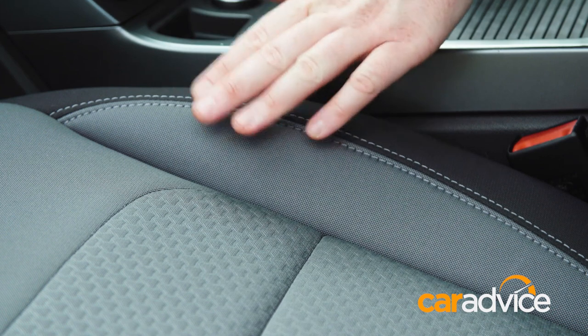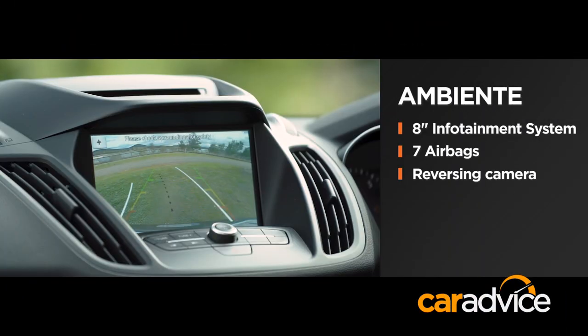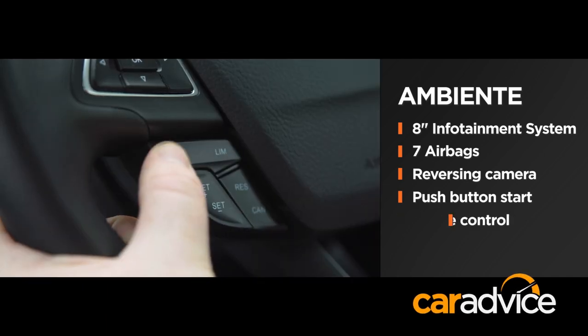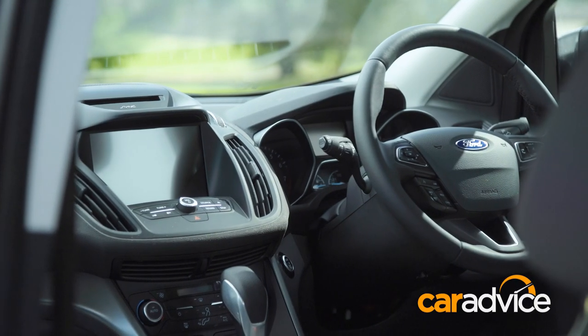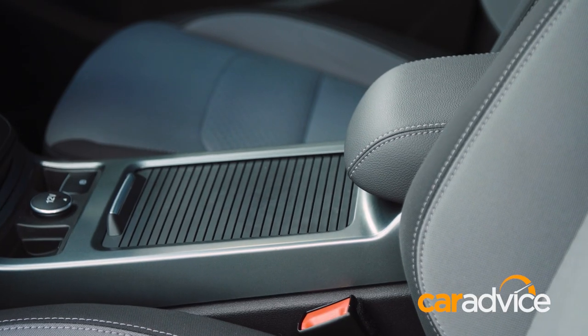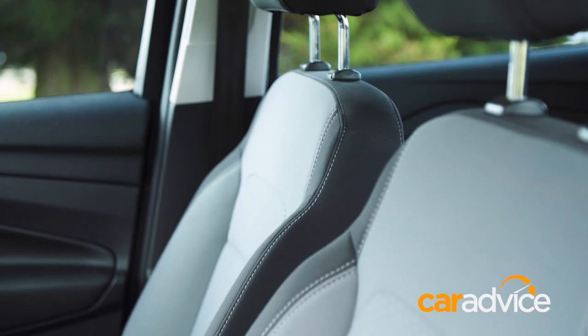You only get cloth seats, but you do get nice features like seven airbags, reversing camera, push button start, cruise control and Ford's emergency assist system that dials triple zero if you're in an accident. The Ambiente's cabin looks distinctive, though it lacks the elegance of the new Mazda CX-5, and some of the trim quality is average.